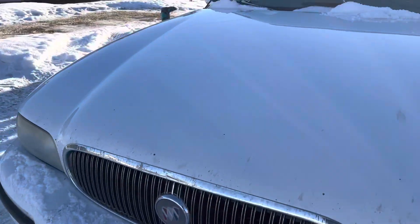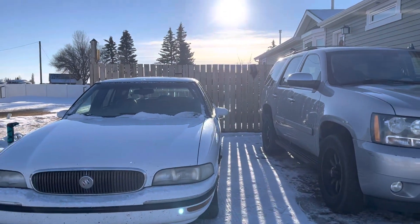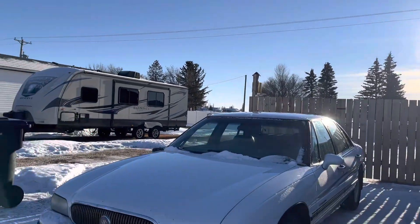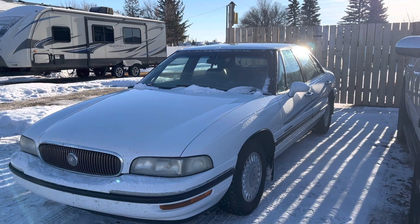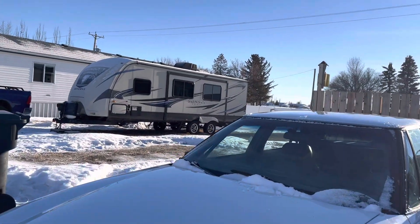I put a new grille in there because the original one was broken. It came with all the tires you see on there now. I've had this car almost less than a year, and I just don't drive it right now — I've got it parked. I don't think I need it, so I'm just gonna sell it and move on. It's a very reliable car.